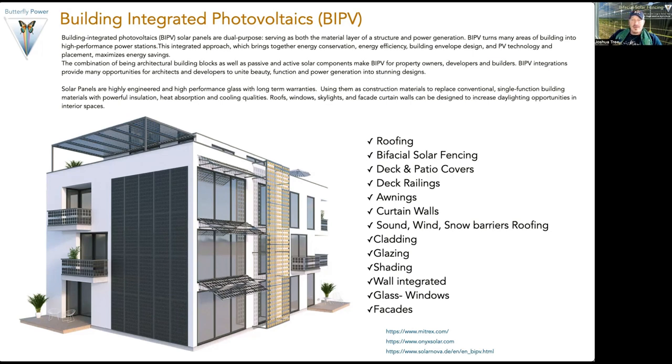Here are a couple of really excellent websites: Mitrix, Onyx Solar, and Solarnova — some of the leading companies that not only produce a whole spectrum of bifacial panels for BIPV, but offer incredible inspiration on how you can integrate them into a whole spectrum of different project types.